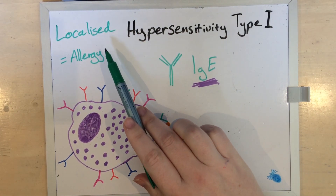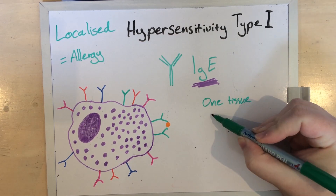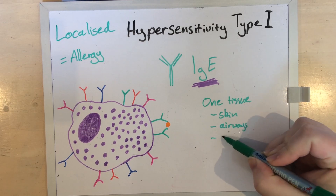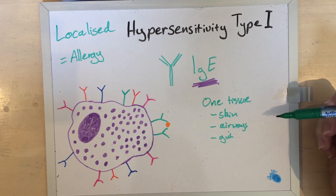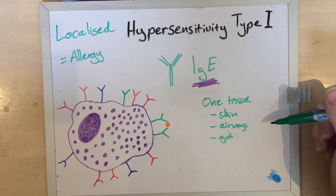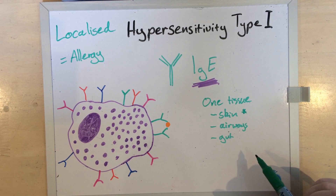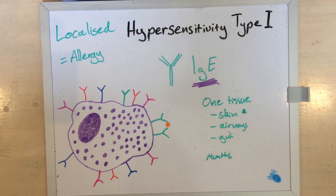A localized hypersensitivity type 1 is much more common, and it's just one tissue or organ that's affected. Most common in dogs and cats is the skin, but it can also be the airways or the gut. It doesn't actually matter how the animal is contacting the allergen — whether by touch, inhalation, or ingestion — in dogs and cats most symptoms still show up in the skin. This is important to note: even a food allergy most commonly presents with skin disease. And because of late-phase inflammation, it can persist for days or months, so food trials to diagnose food allergy need to be conducted over a long period of time.